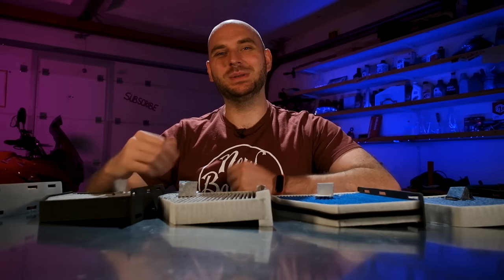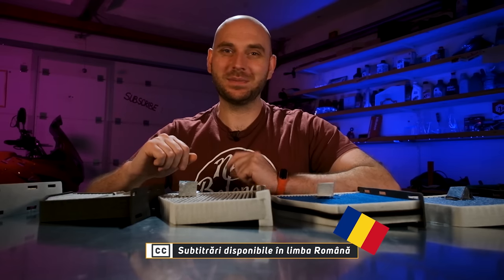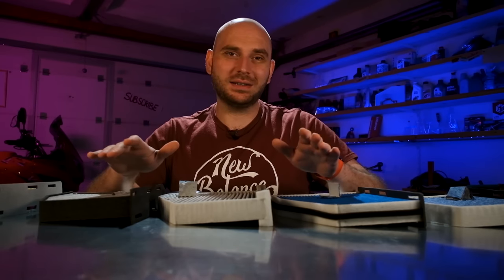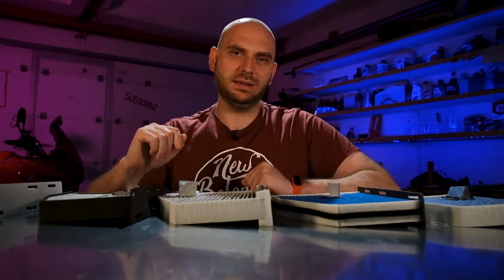Hi everyone and welcome back to a new episode. My name is Sergio Gabor and I'm a quality engineer in the automotive industry. Today we'll clean some air and test 5 cabin air filters to see which is the best at filtering out dust and smells. Cabin air filters are essential in offering a better driving experience as they are responsible for cleaning all the air used by the ventilation system.